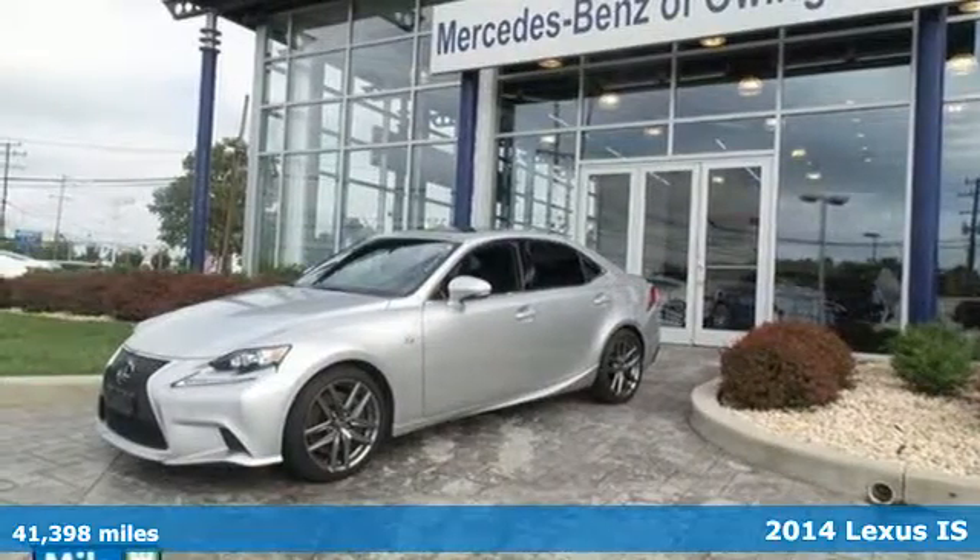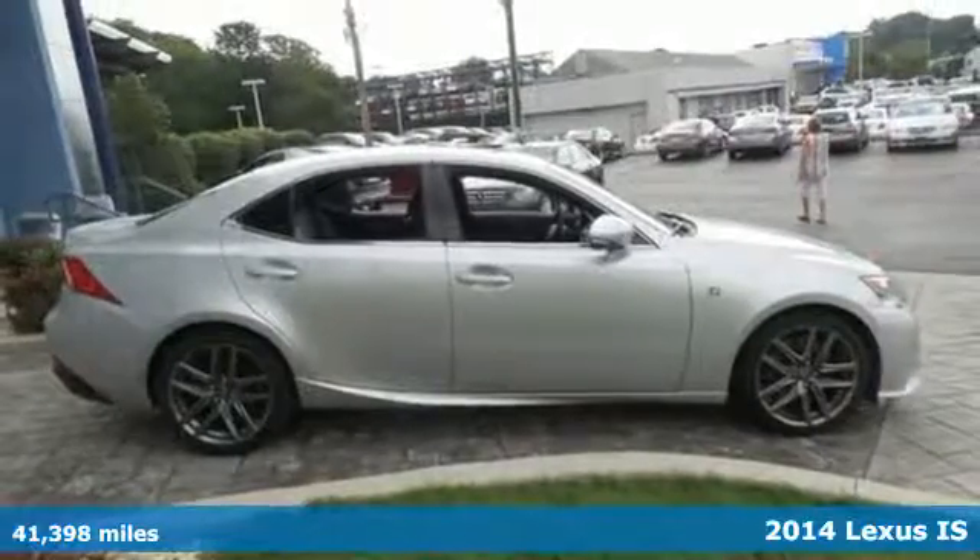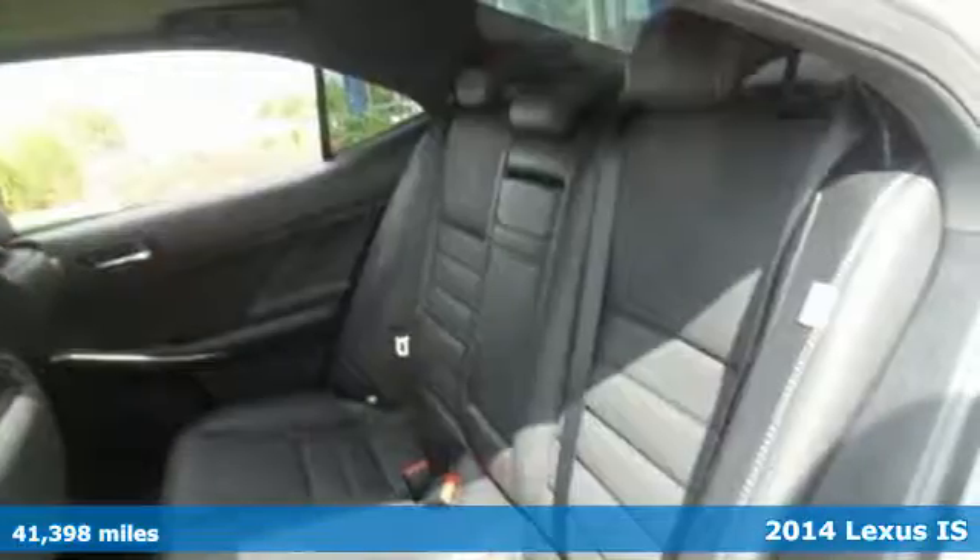Here's a 2014 Lexus IS350. With a roomy back seat and a fresh interior, this IS350 is entertaining and fun to drive.